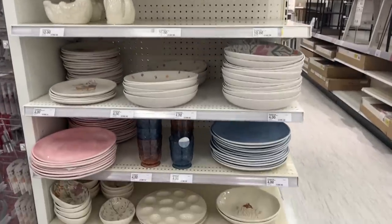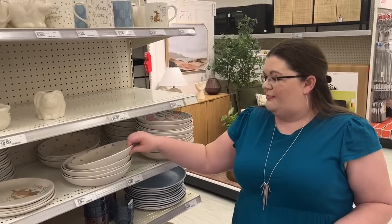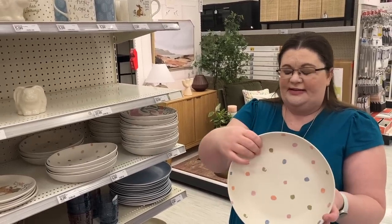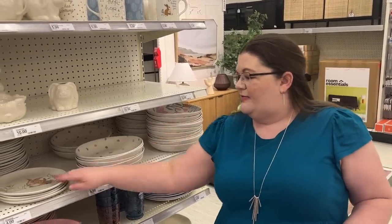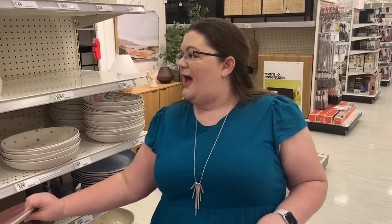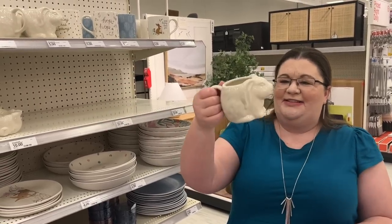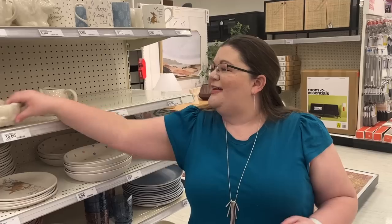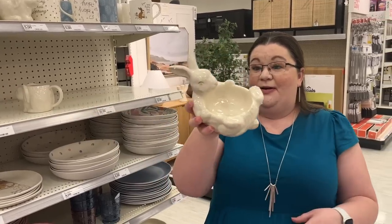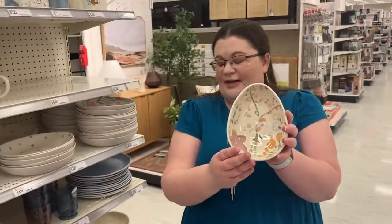We got some cute Easter dishes. These are not glass, which I personally love. I love the shape of these bowls — they're kind of flat, you can put a lot in them, you can serve with them. And we got a really cute bunny platter. I also like that they're thicker than most of the melamine. And then we have some glass — honestly I wasn't sure what it was, but it says candy bowl on the bottom, so that makes sense. We also have an egg-shaped one.